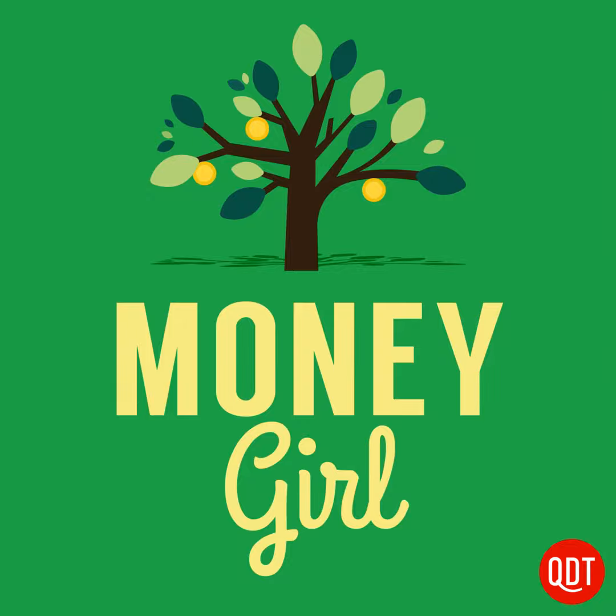Hello, and welcome to Money Girl's Quick and Dirty Tips for a Richer Life. I'm your host, Laura Adams. Today's topic is about real estate valuation and which home improvement projects will bring you the most bang for your buck at resale.